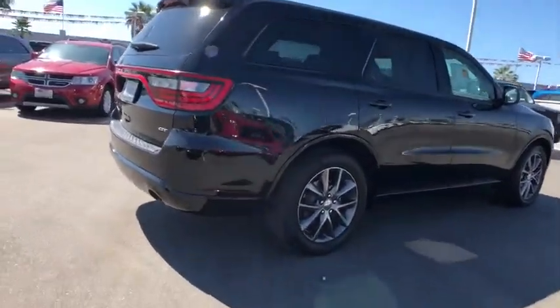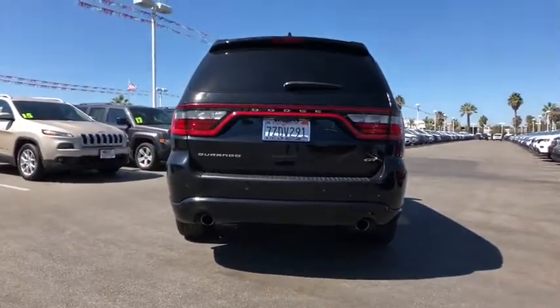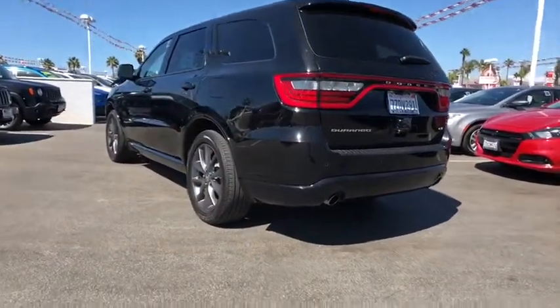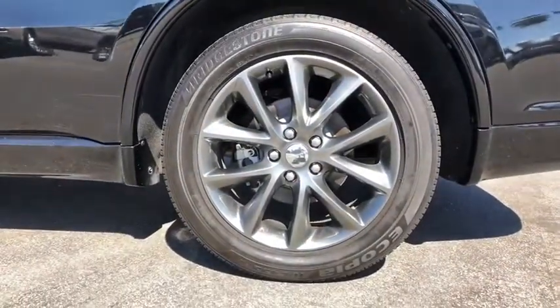This vehicle has less than 35,000 miles. Here are some of this vehicle's great options: stability control, traction control, steering wheel audio controls, power passenger seat, keyless entry, remote engine start, anti-lock braking system, and backup camera.